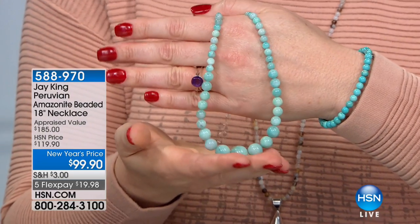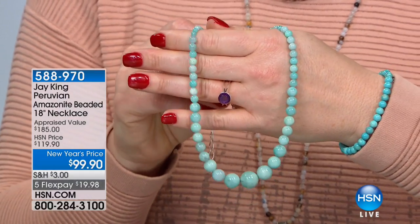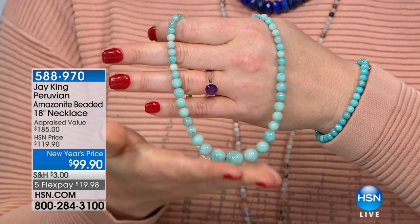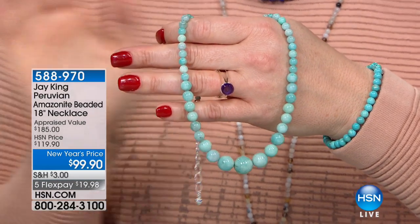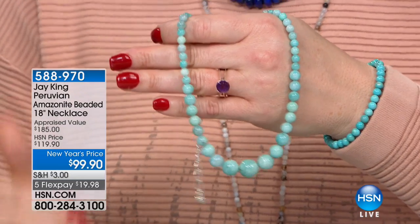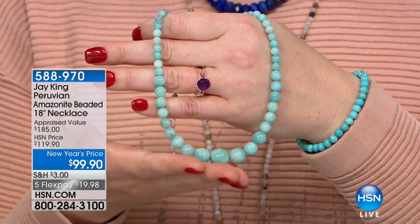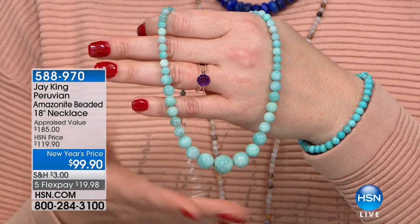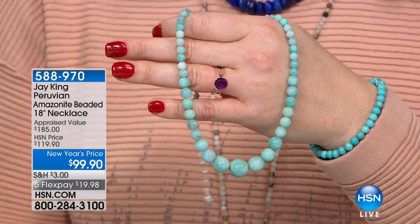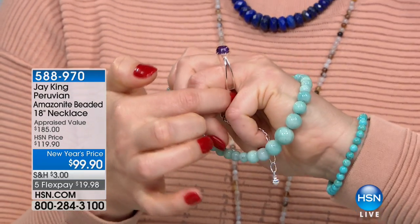No one has seen this yet — this is brand new. This comes from Peru. It's Peruvian amazonite. Look — it's like electric, that neon high blue. There's something so soothing and calming about the color, almost ethereal. It's $99.90. Under a hundred dollars for highest-quality Peruvian amazonite — five flexible payments on all Mine Finds today. Item number 588-970. Brand new — full presentation still to come, but you can start ordering now.